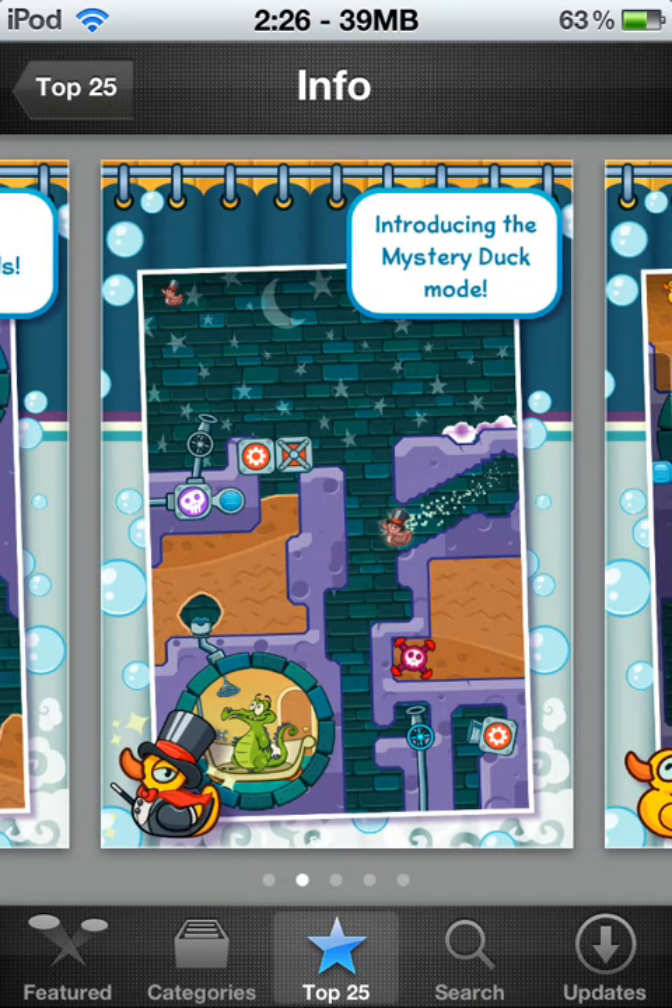Introducing the Mystery Duck mode — mystery duck levels are pretty insane. There's one duck but it's a magician duck. You can see it right there on the bottom left — that's what it looks like. It's a magician duck and it teleports around the map, which makes it more challenging and a little more hard, but it's actually pretty amazing and really fun. It gets kind of hard when it's teleporting really fast, once you get into the higher levels.